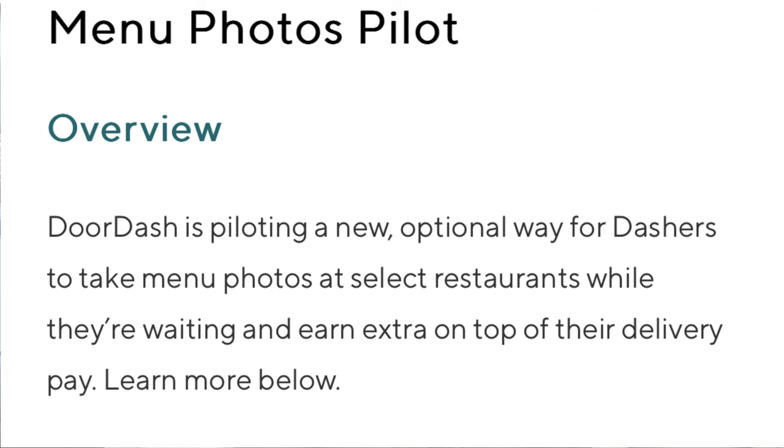This is what it looks like when you are paid for taking a photo of the restaurant menu — you'll see that they were paid just a dollar. It's kind of cool. If you can make an extra dollar while you're waiting for your order or while you're already there, why not? DoorDash says they are piloting a new optional way for dashers to take menu photos at select restaurants while they're waiting and earn extra on top of their delivery pay. So again, it's to help with inconsistent menus for when customers are ordering.